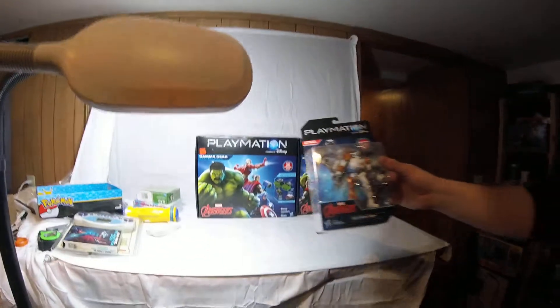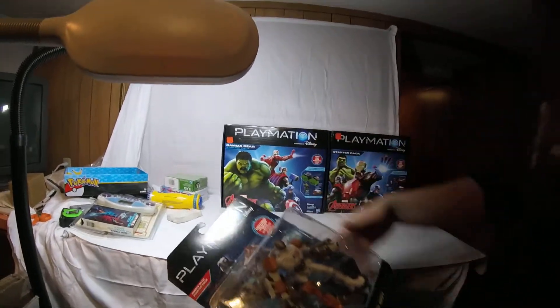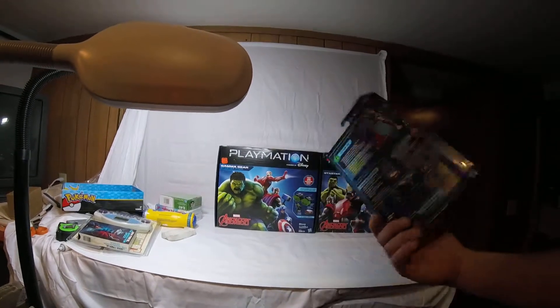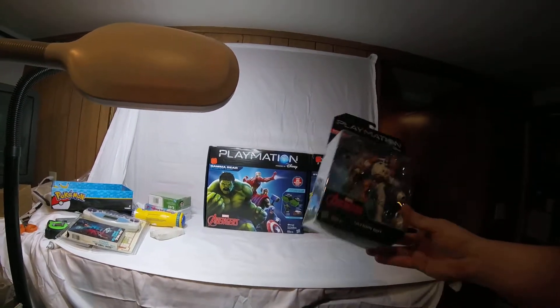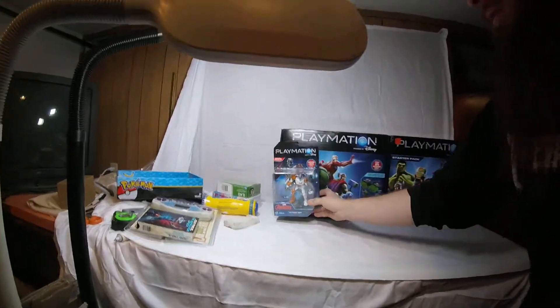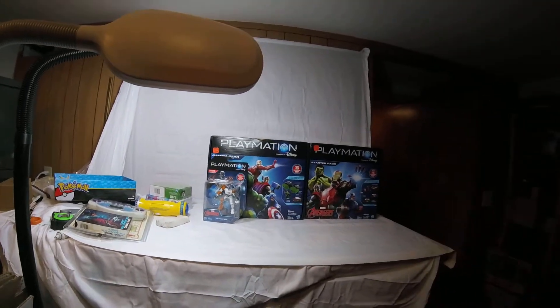And we got more Playmation. These are the actual Playmation characters that went along with all the sets, and these are being clearanced out. I think these were like $2.13 or $2.70 or something like that on clearance. They're still up there in like the $7, $8, maybe $9 range. But we thought we'd pick up a lot of this Playmation because it is clearanced out at a lot of places, but it's not that low.